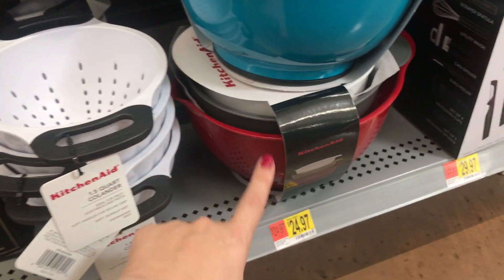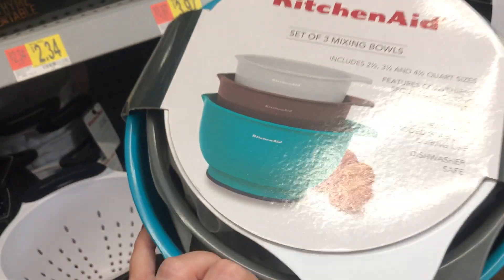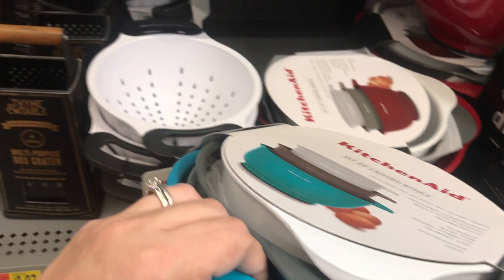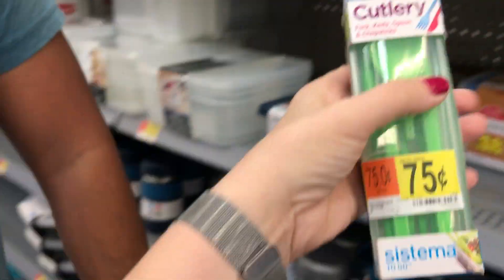These KitchenAid bowls are marked $25, but these specific colors are coming up $5 — that's a really good deal. Look for these specific colors; not the red one.